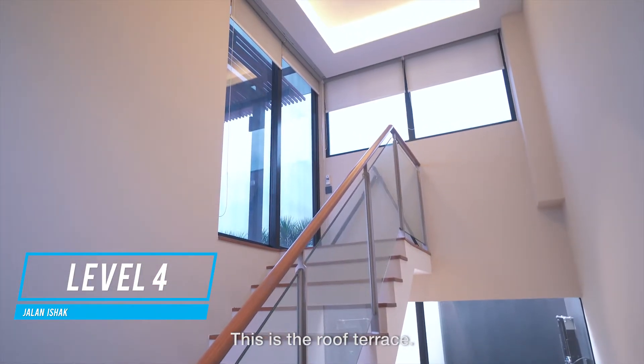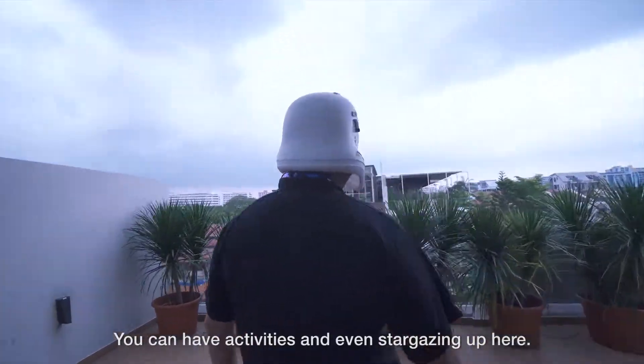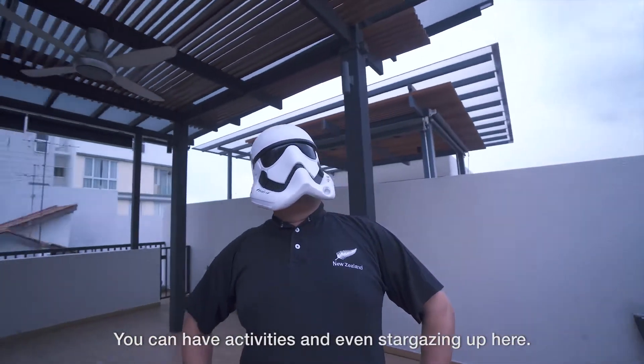This is the roof terrace. Look at this awesome unblocked panoramic view. You can have activities and even stargazing up here.